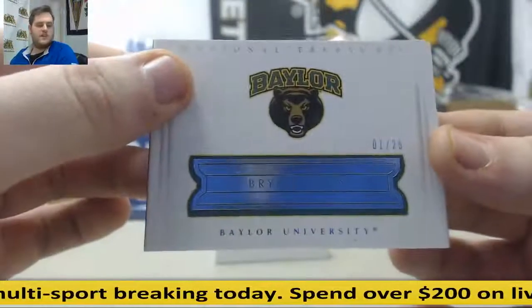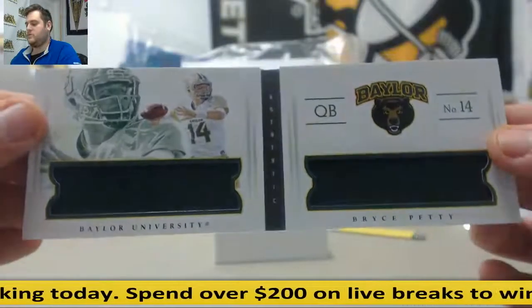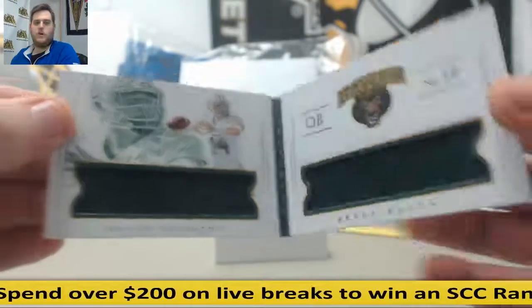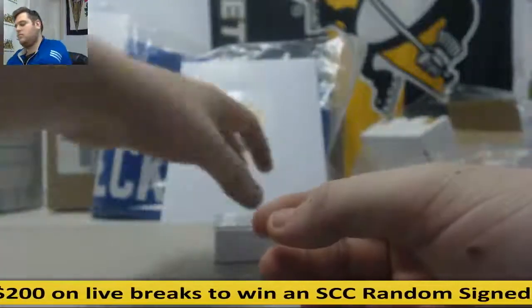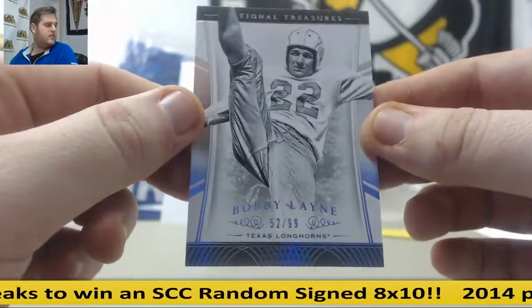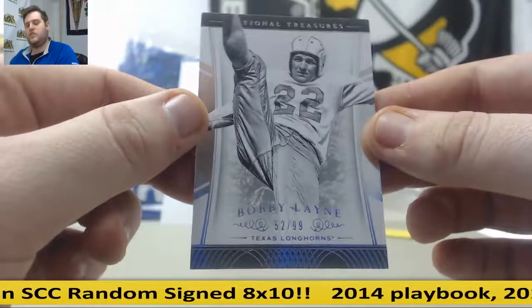One of 25 — that's going to go to serial number 1, who is James Y. Bryce Petty, dual jersey booklet. Bryce Petty — going to serial number 1, one of 25. And Bobby Lane, 52 of 99 — that's going to go to 2, and that's Dan T. Bobby Lane, 52 of 99, base card.